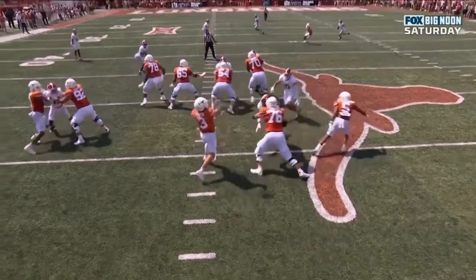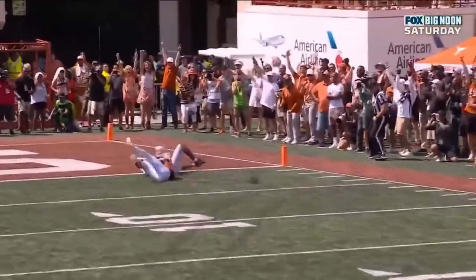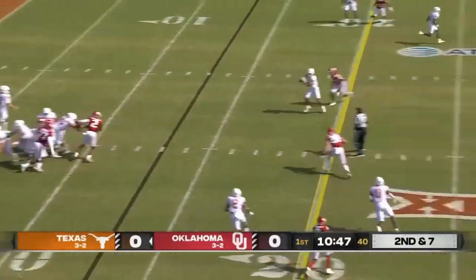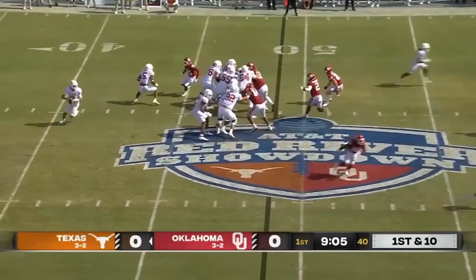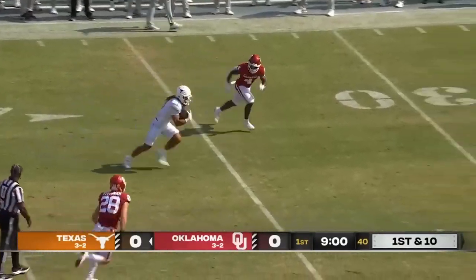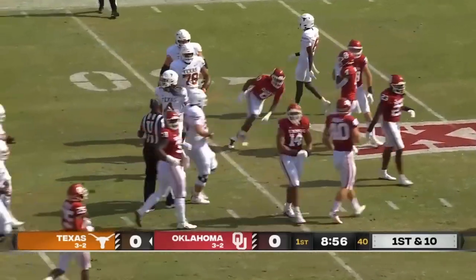Look at where the receivers are — he just lets this one go down the field. You talk about trusting the shot downfield, and there's Worthy with his speed. He's out in the slot on second and seven. Ewers completes it for a first down to Whittington. Easy pitch and catch, and he's inside the 30-yard line.